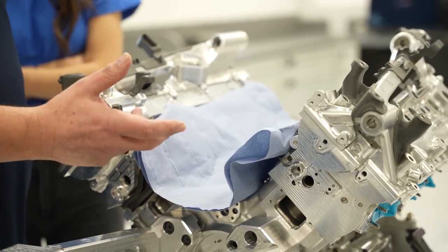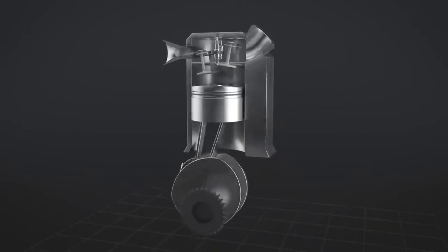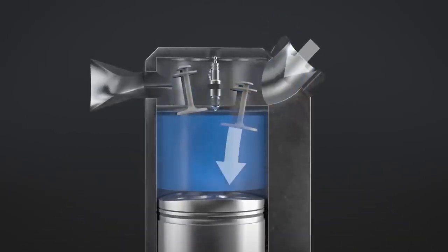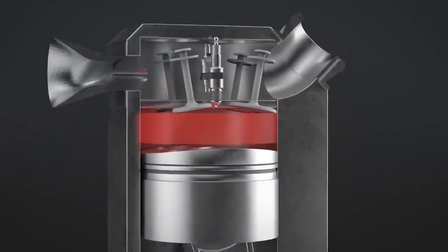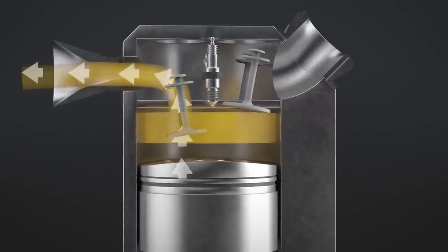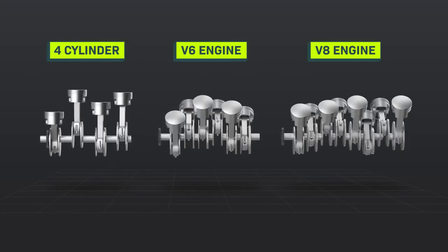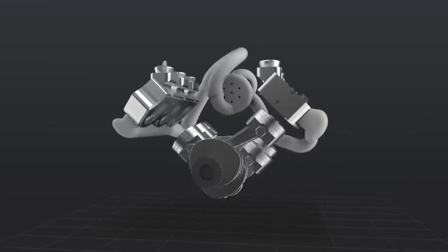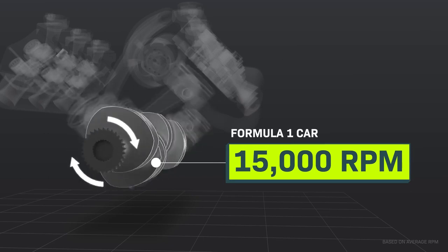Your car probably has a four-stroke internal combustion engine, and a Formula One car does too — there's a cylinder with a piston that goes down, up, down, up in four strokes. Air and fuel rush in, get compressed, a spark ignites the mix and it explodes, shoving the piston down and turning gears that turn the wheels. The piston lifts back up and pushes the remaining gas out. That happens in one cylinder, and there are six in a V-shape — a V6 engine. One big difference: your car maxes out at about 6,000 RPM, while a Formula One car does over 15,000, contributing to far more power.